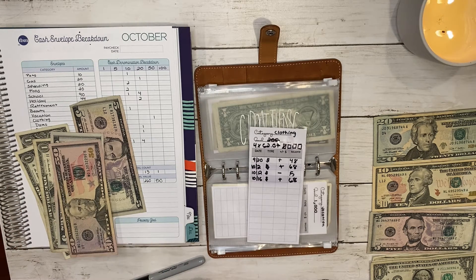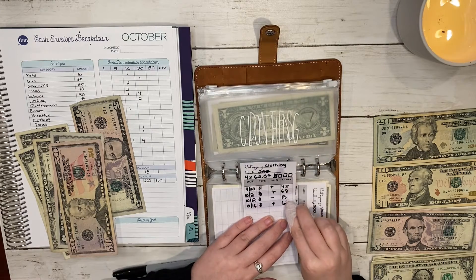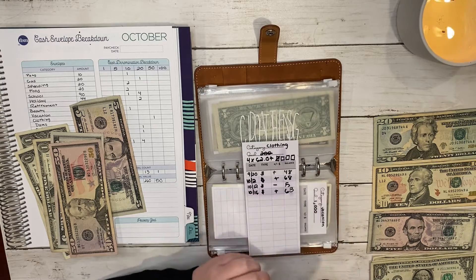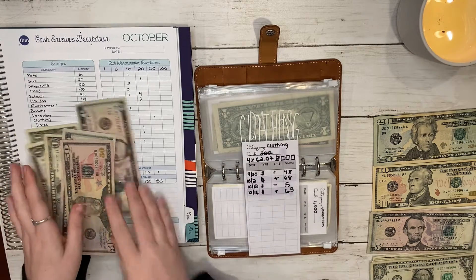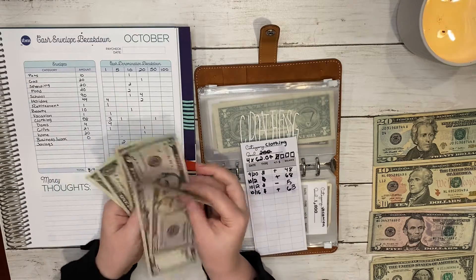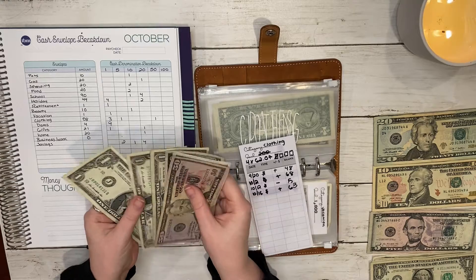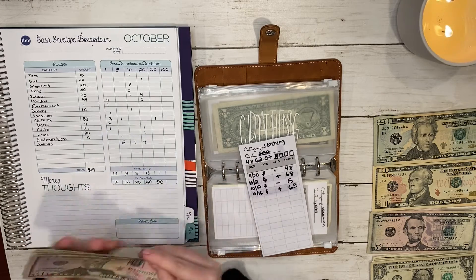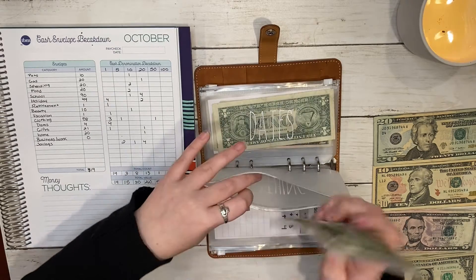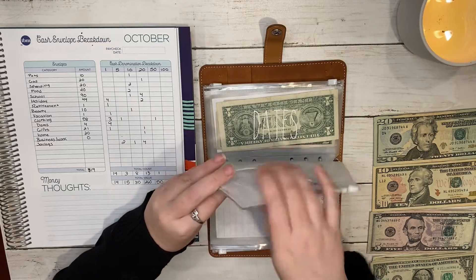After working through the math, the envelope should have sixty-three dollars: fifty-five, sixty, sixty-one, sixty-two, and sixty-three. I was just doing my math wrong. That is all paid for for the next week.